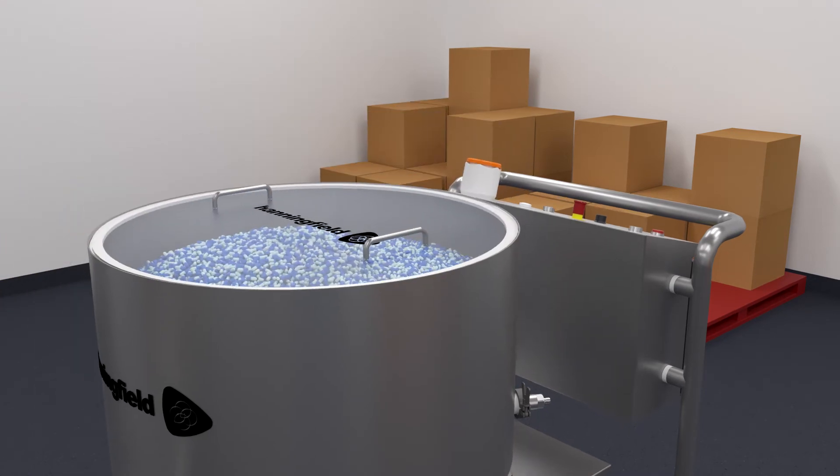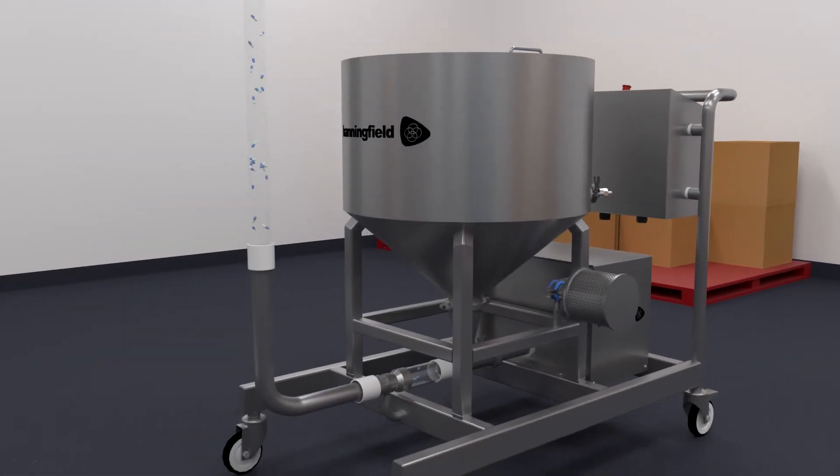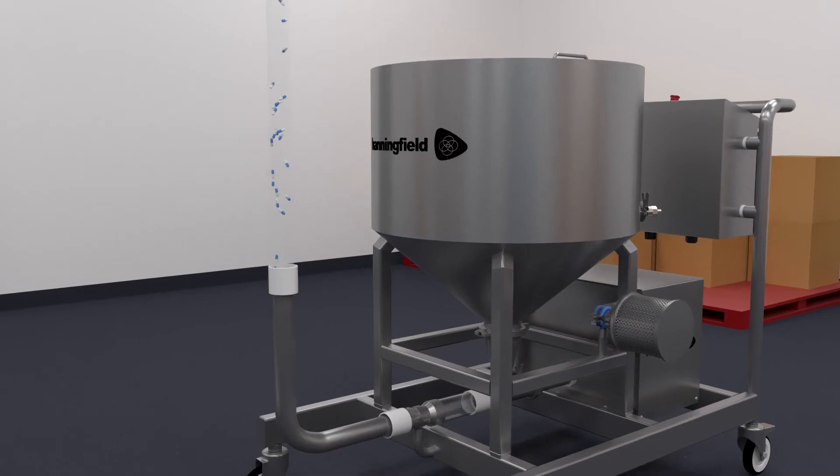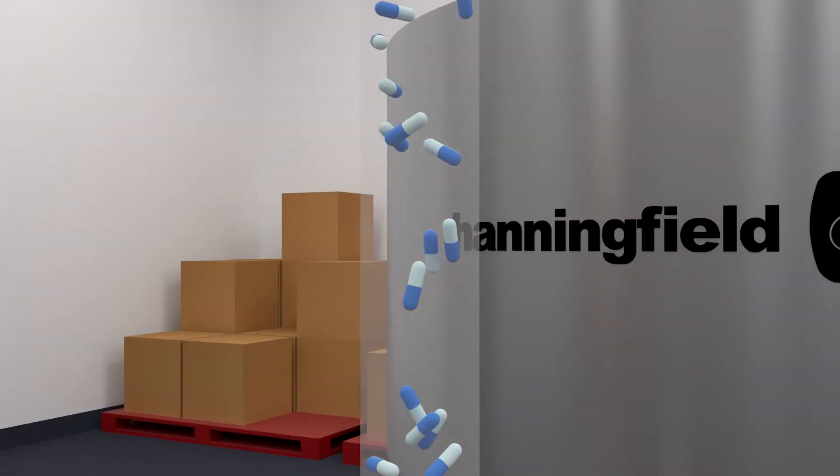The CapsuJet is capable of handling up to 300,000 capsules per hour and transfers most types of hard shell capsule with 100% success, consistently delivering a high transfer rate without damage.